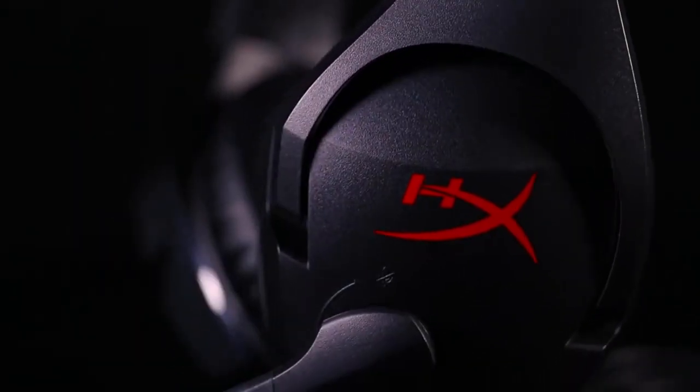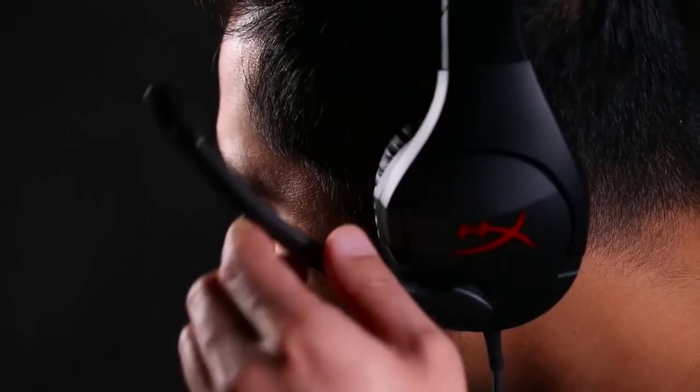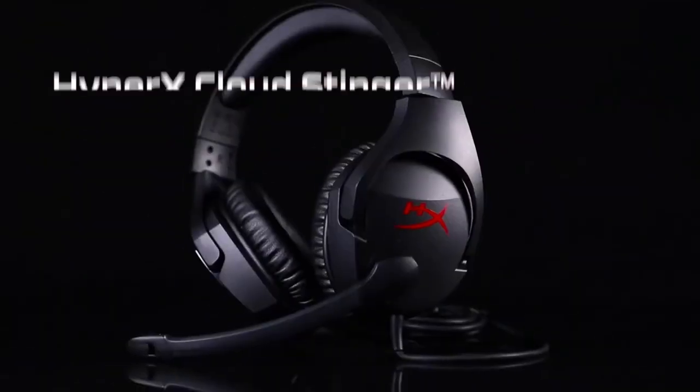The budget option is the HyperX Cloud Stinger. At only $49.99, it will make any streamer that you're buying for very happy. It has great quality sound compared to its budget price, so definitely something to check out for that person.